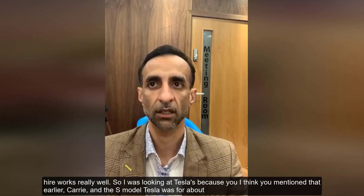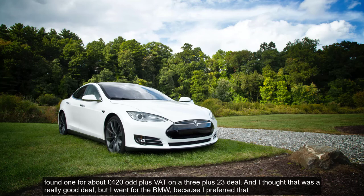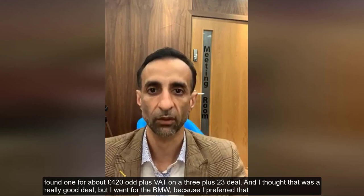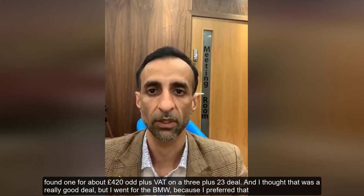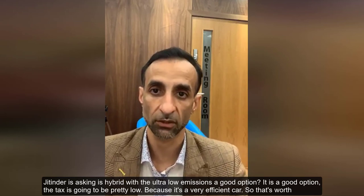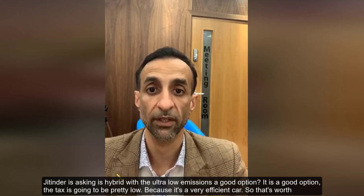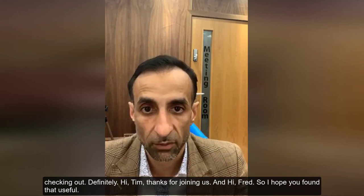Contract hire works really well for electric cars. I was looking at a Tesla Model S for around £420 plus VAT on a 3+23 deal — that was really good — but I went for the BMW because I preferred it. On the question of hybrids with ultra-low emissions: it is a good option. The tax cost is going to be pretty low because it's a very efficient car, so it's definitely worth checking out.